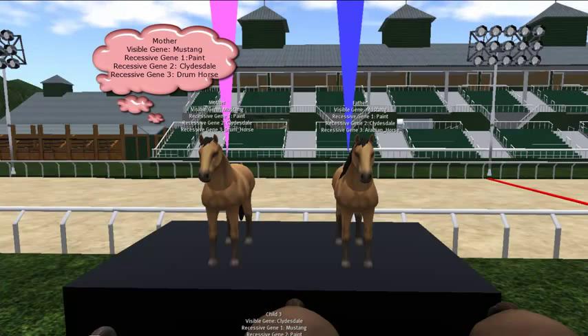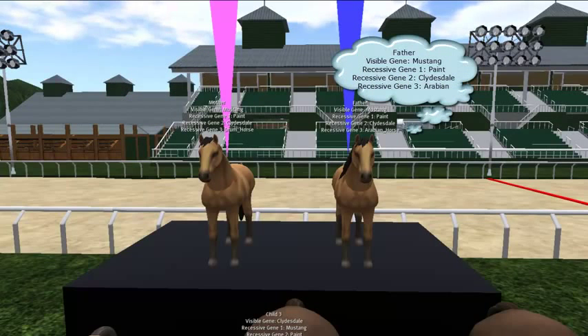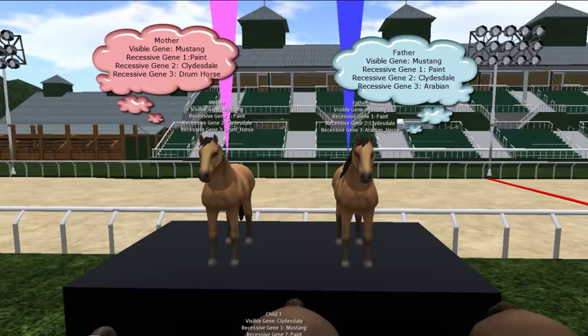In this example, the mother is a Mustang and she has three recessive genes: a paint, a Clydesdale, and a drum horse. The father is also a Mustang and he has three recessive genes as well: a paint, a Clydesdale, and an Arabian. That's the genetic material those horses carry. The rule for ABC is that when you mate these horses, the children can only come from the genetic material those horses have. It's not randomly drawn from some large set of genes — it's not made up. These come from these horses only, and if you saw something else that the parents didn't have, that would be incorrect.